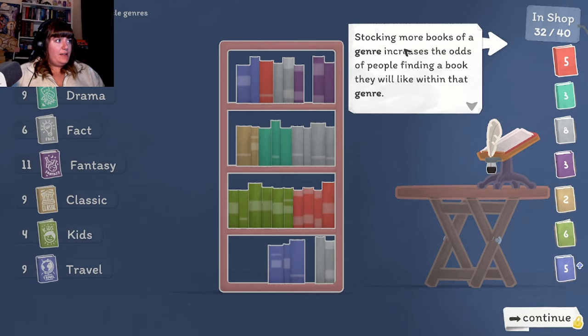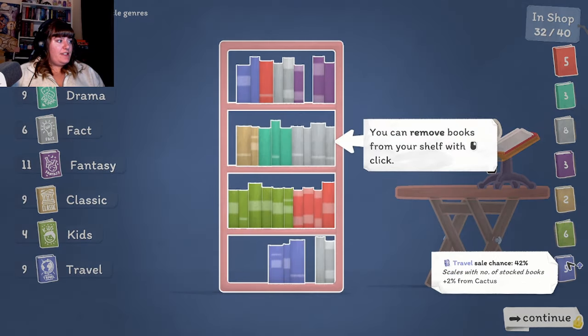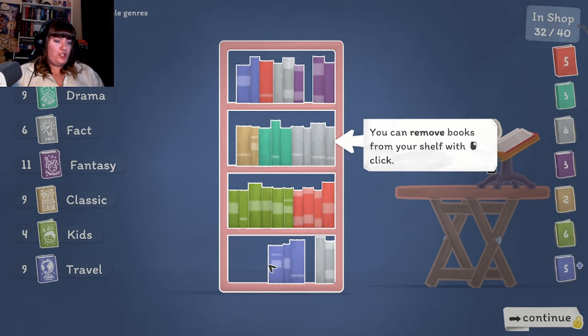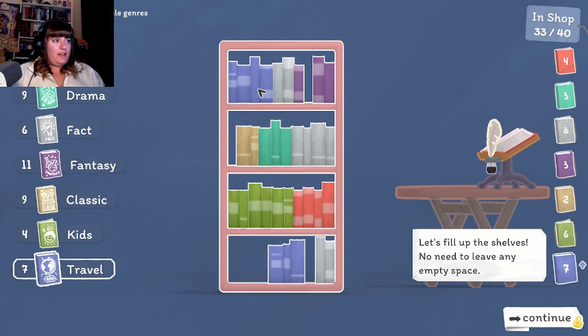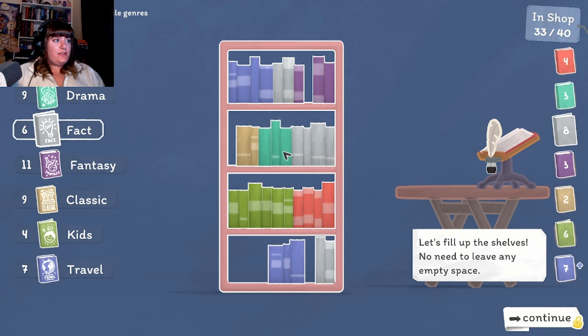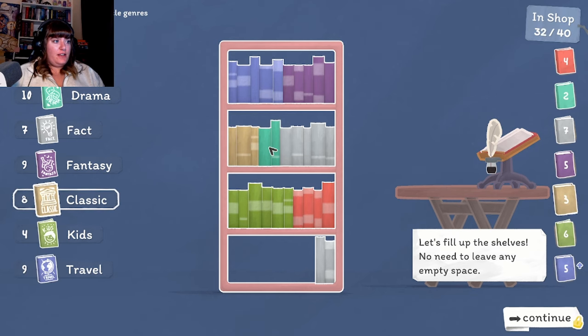Let's do that - nice, it's now in our shop! "Stocking more books of a genre increases the odds of people finding a book they like within that genre. Check the sale chance by hovering over the books on the right." So we've got four shelves. Let's have some travel up here, fact down there. Fantasy - let's put a couple more. There's a couple more travel down there, that's fine. Stock some more classics - so we've got crime, kids, fact, fact, classic, fantasy, travel. It's just drama that we don't have.